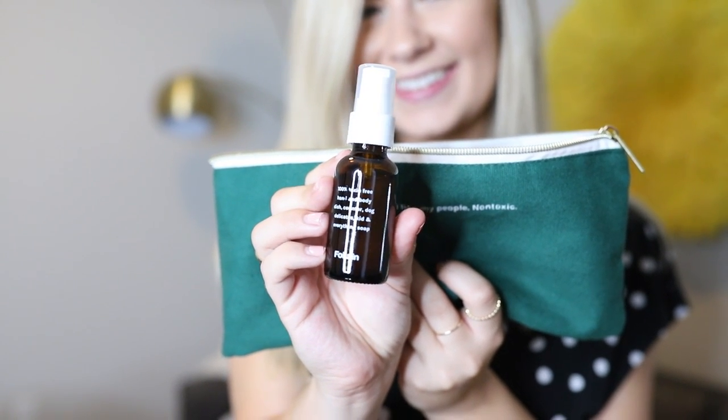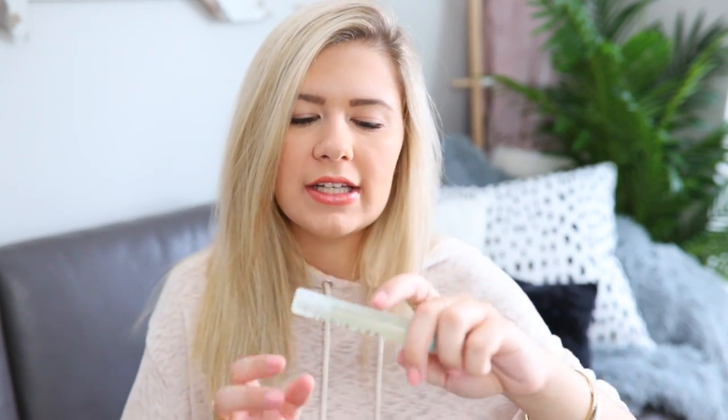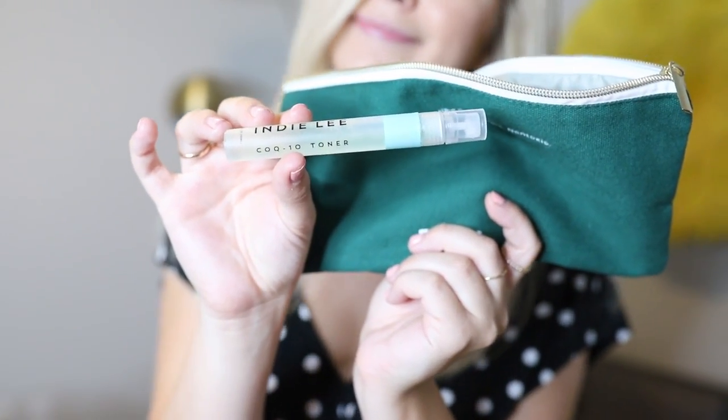My second favorite is their 100% toxin-free hand and body, dish, counter, dog, delicates — and everything — soap. Ever since moving to an apartment I need to buy cleaning supplies, so this is perfect. I have the bigger size by my sink in the kitchen. It smells so good — very clean with a hint of like herbs. I can use it to wash my hands, my dishes, or literally anything else, and it's a nice sleek bottle. We've also got the Indy Lee toner. I'm gonna spray some on my face right now — it smells so good.